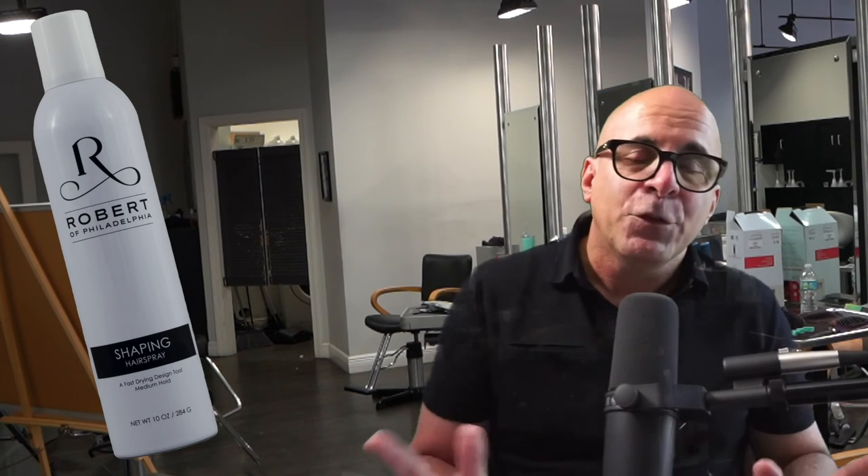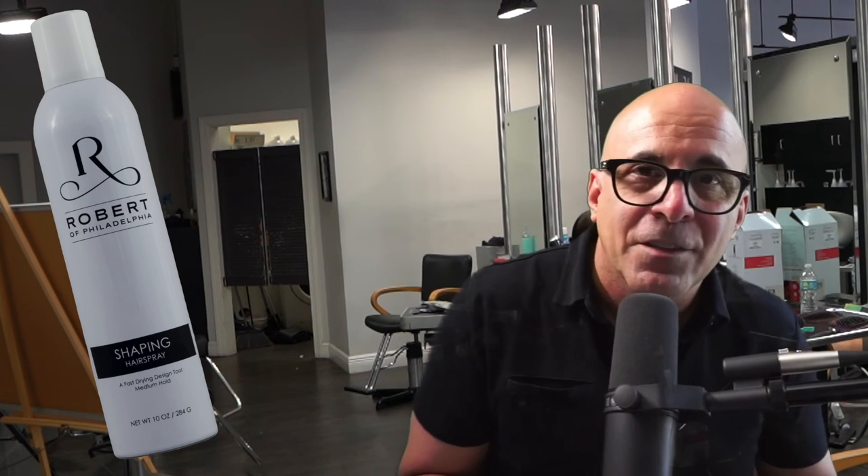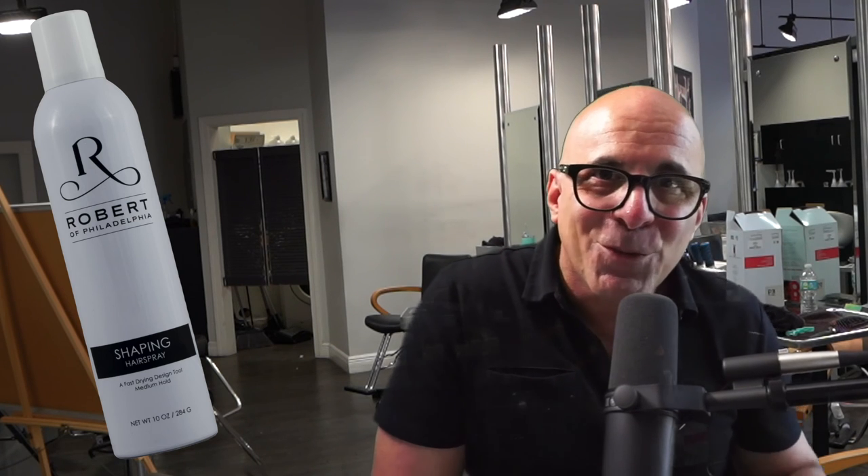So we'll keep you posted. Thank you for tuning in. I appreciate you being a part of our family, I appreciate your business, and I want you to have an amazing day. See you soon. Bye.